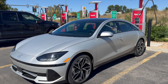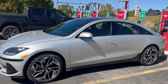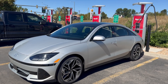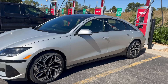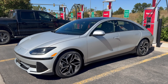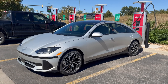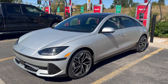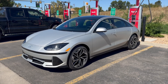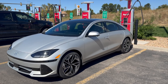This is the IONIQ 6 limited trim, which is the top spec. It runs on the eGMP platform — the same platform as the IONIQ 5, EV6, and Genesis GV60. It has the same 77.4 kilowatt-hour battery and up to 240 kilowatts of peak charging — fantastic for charging speed. It can do 10 to 80% in about 18 minutes under great conditions.